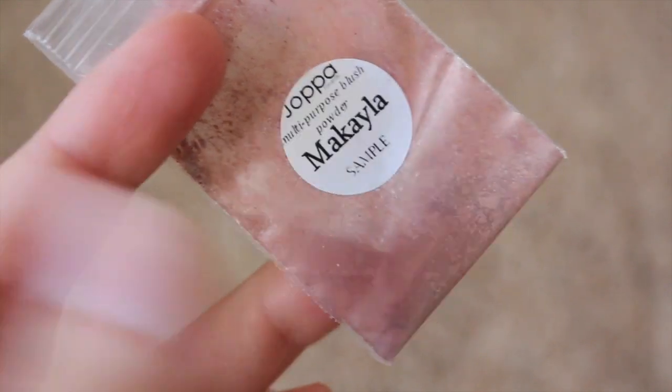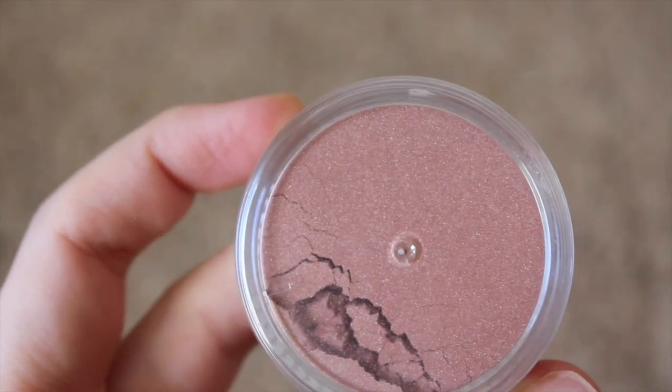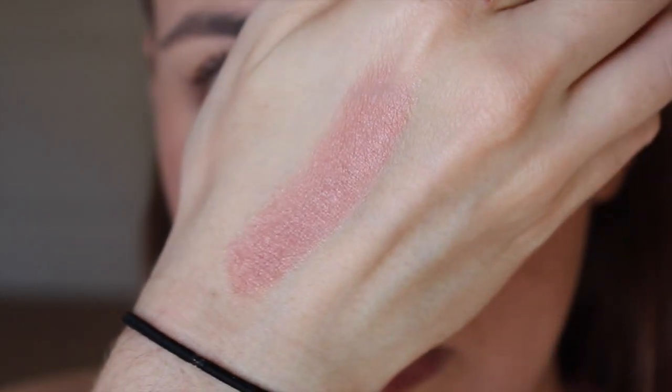Here is Mikayla, which is a medium brick red with golden undertones. This one almost looks a bit more brown once it's blended in a little bit. It's very dark, but it is very pretty as well.